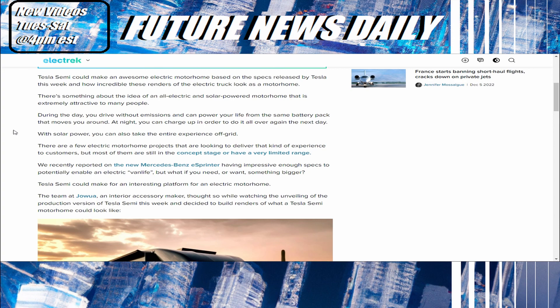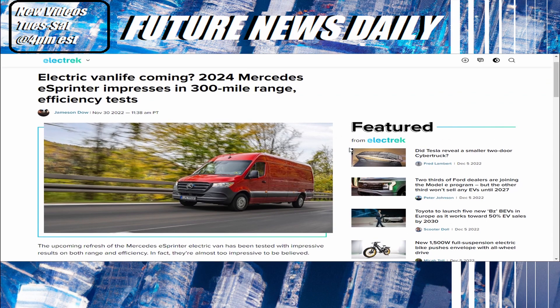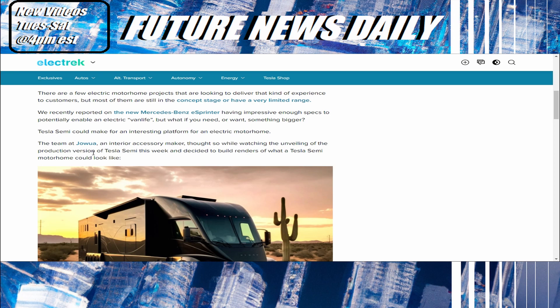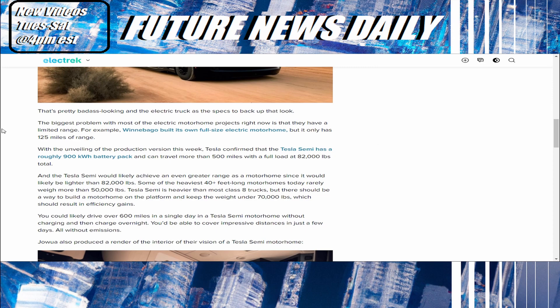There are a few electric motorhome projects looking to deliver that kind of experience to customers, but most are still in the concept stage or have a very limited range. We recently reported on the new Mercedes-Benz eSprinter — but what if you need something bigger? Tesla Semi can make for an interesting platform for electric motorhomes. The team at Joa, an interior accessory maker, watched the unveiling of the production version of Tesla Semi this week and decided to build renders of what a Tesla Semi motorhome could look like.